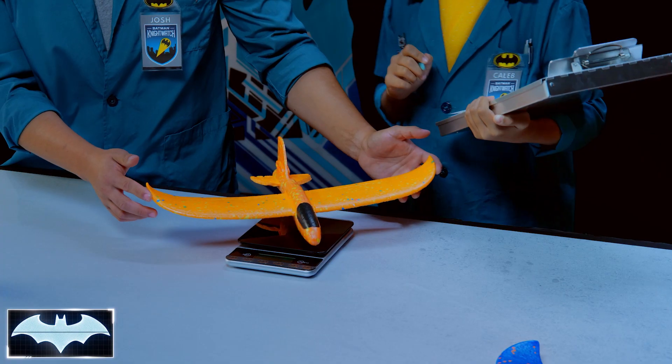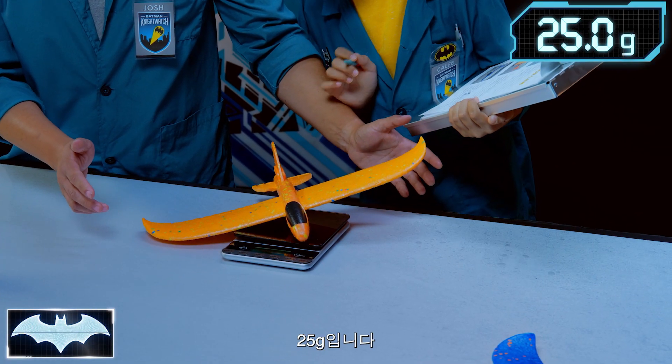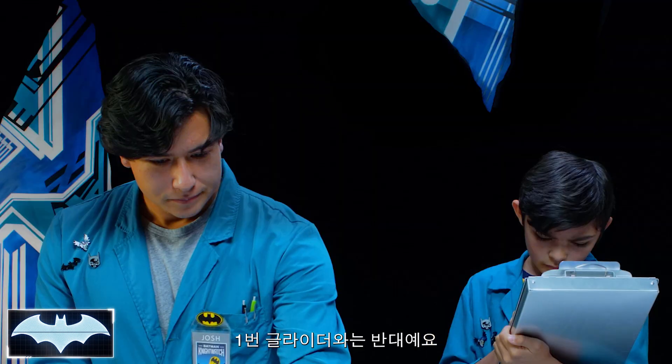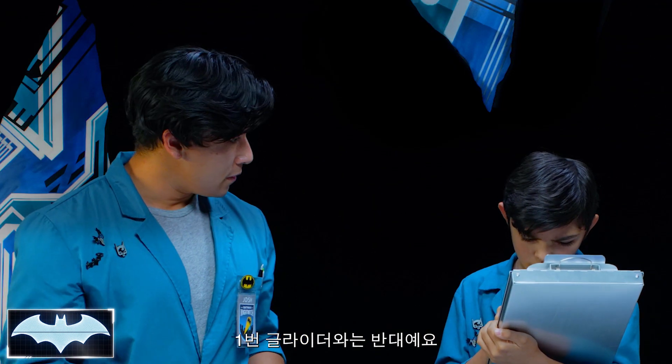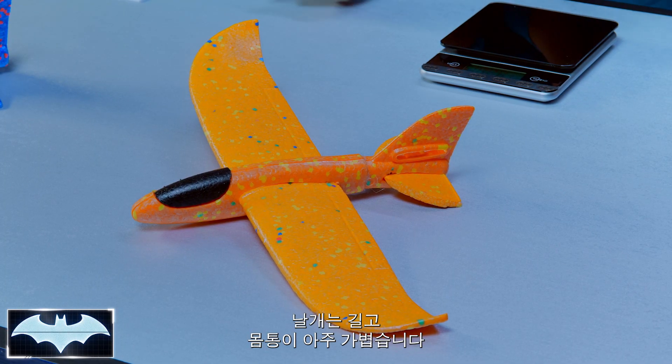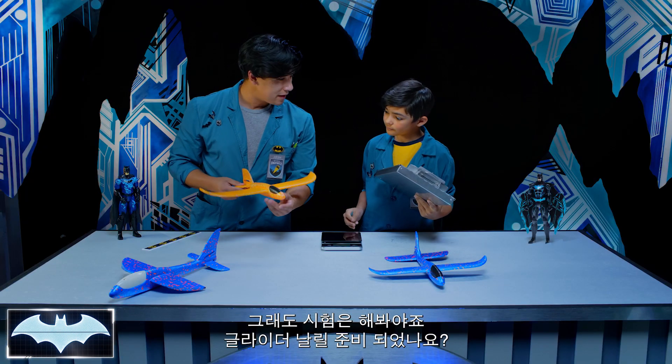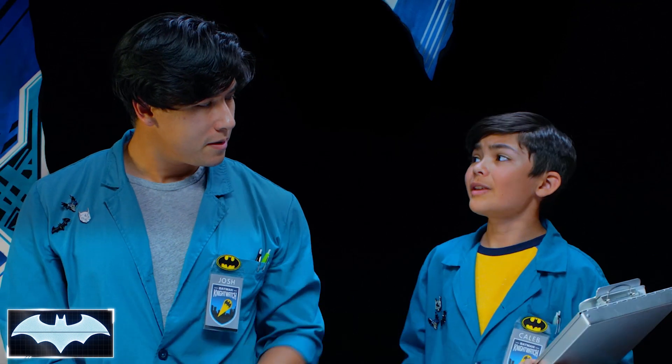And now for the weighing — 25 grams. Not too bad. Reverse from the first one: long wings and a super light body. My estimate is that it will go pretty far. I think the long wings would give it some advantage, but we're going to have to test that out. You ready to throw some gliders around? Give me some!